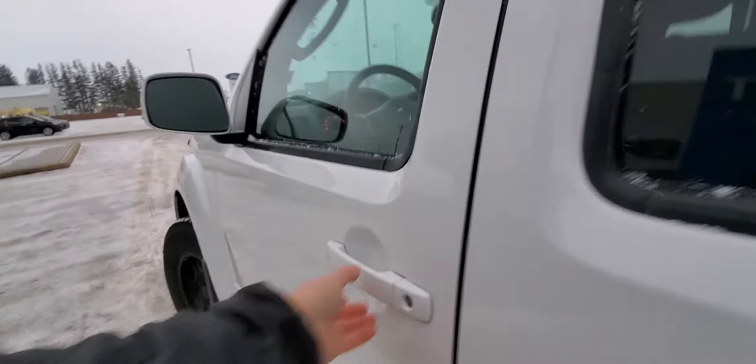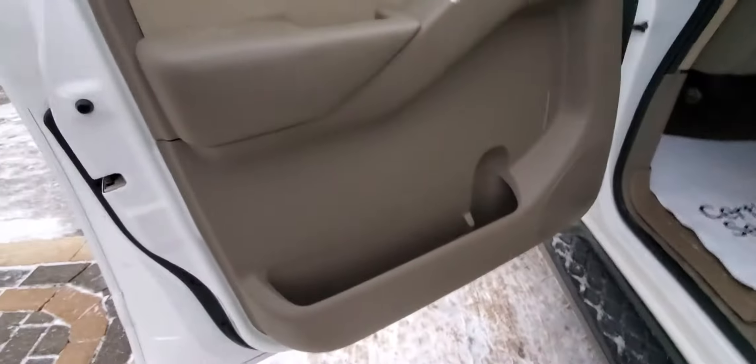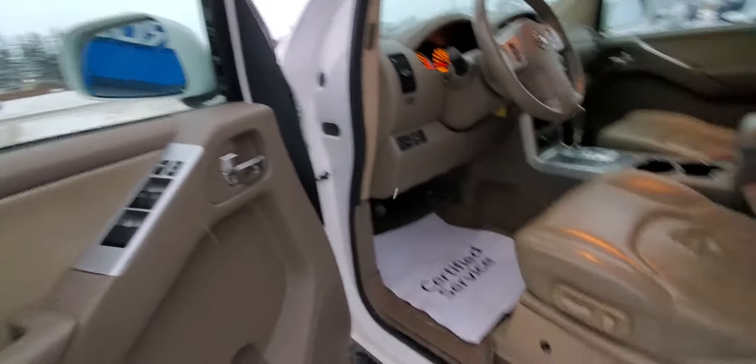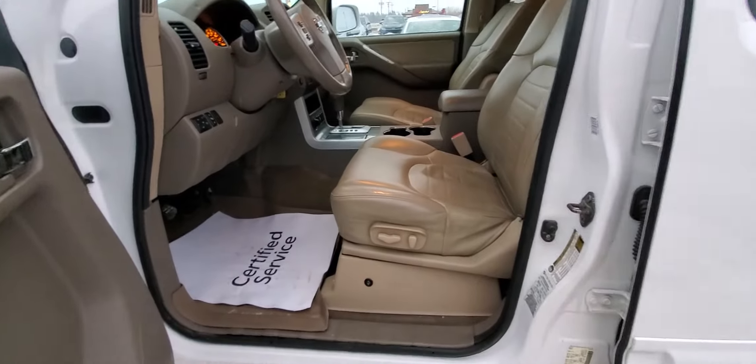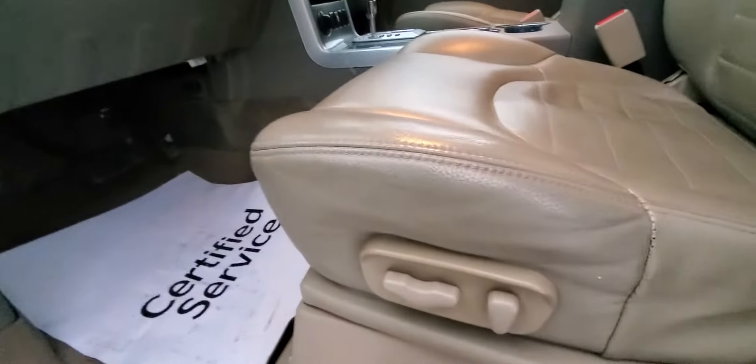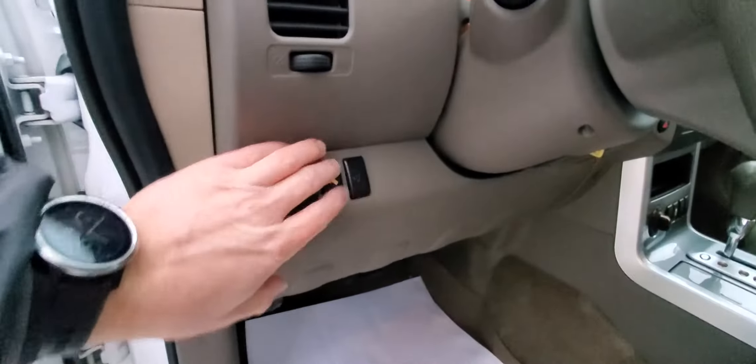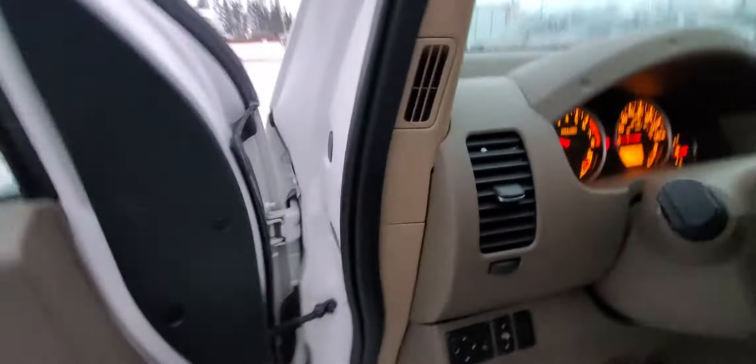Come around to the front here — big huge storage bins and a nice opening there for a water bottle. Keep in mind it's an eight-year-old vehicle; this is all real high-tech stuff from eight years ago. You've got your heated seats, power seat, power pedals, and you can control your mirrors right there.